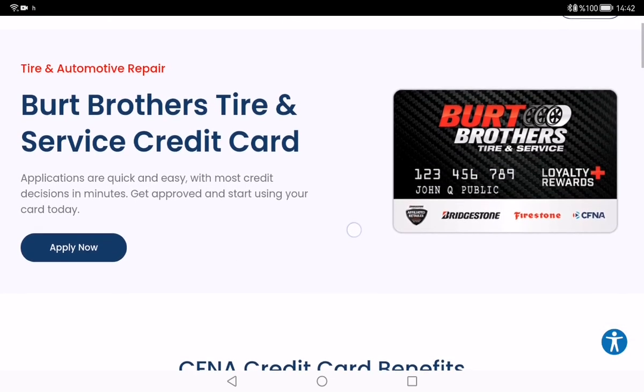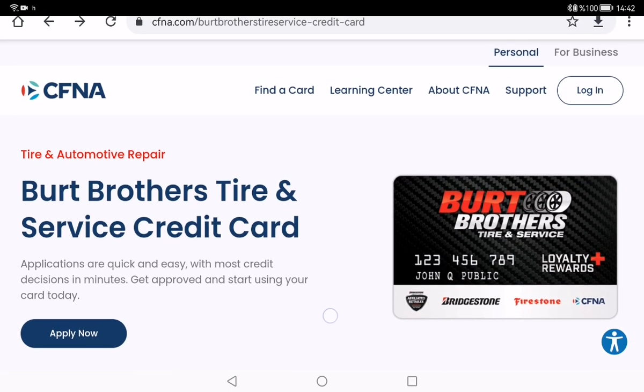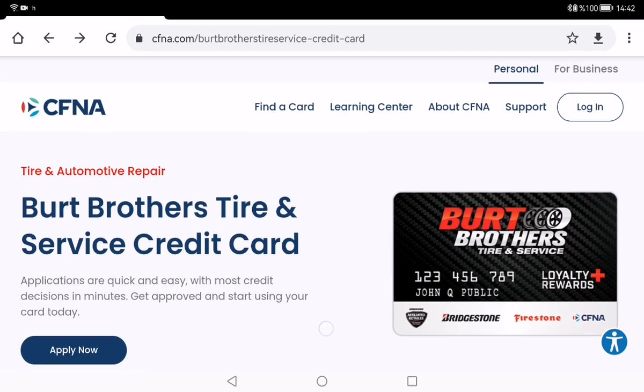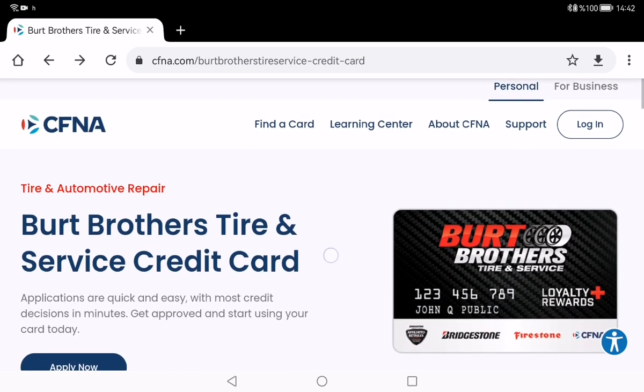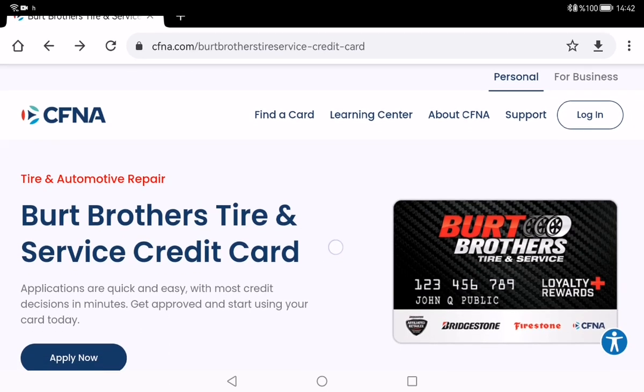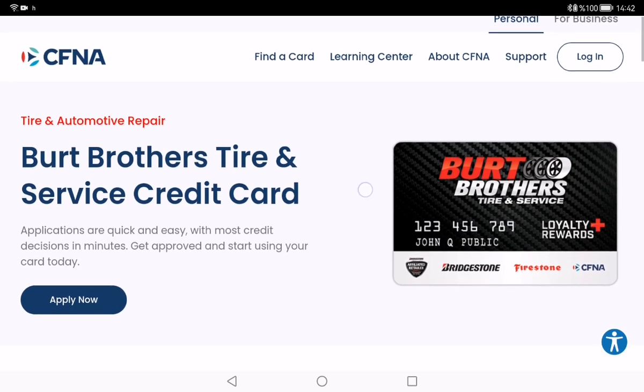With the Burt Brothers credit card, you have access to tire and special service offers, a competitive APR, and more. CFNA is the bank behind your Burt Brothers Tire and Service credit card. CFNA offers generous credit limits and promotional financing at participating automotive retailers.